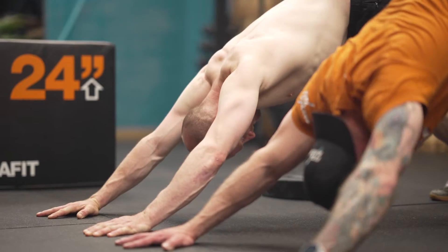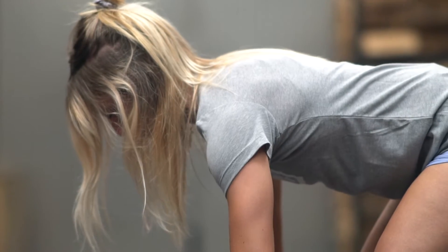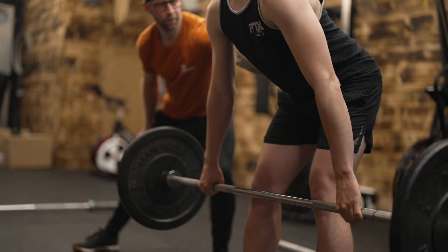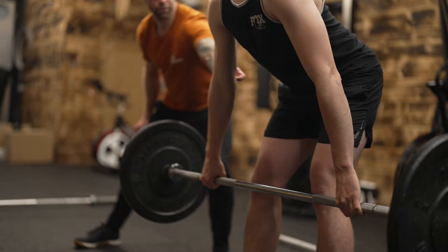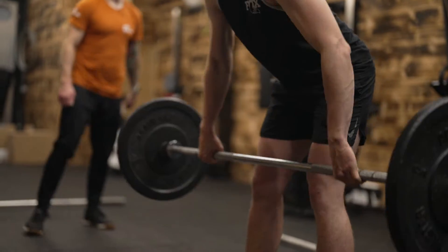The simple movements: squat, deadlift, press, and isometric core movements like bird dog, plank, and side plank. If you use a progressive overload — three weeks of doing more weight, then a deload week, and keep doing that — you will make amazing progression without making things complicated. In your first few months of training, you can get really, really good progress.